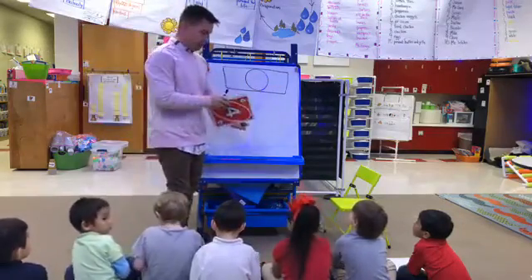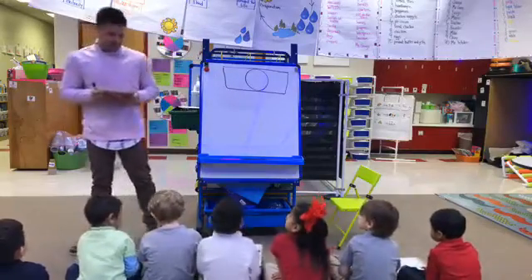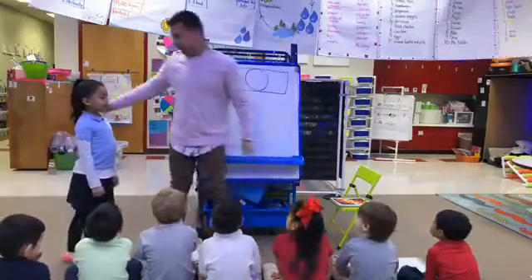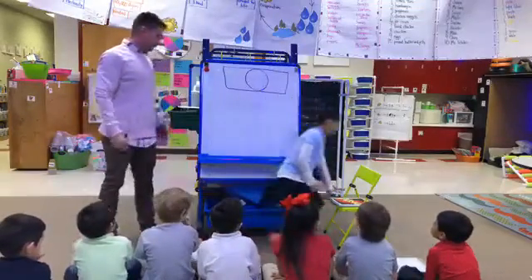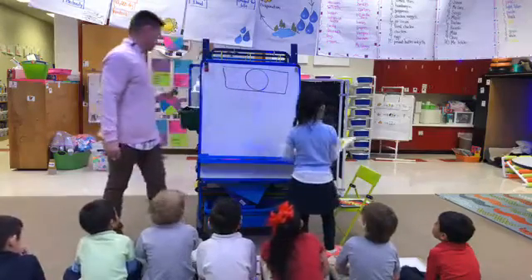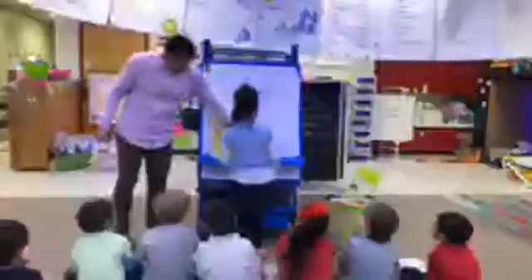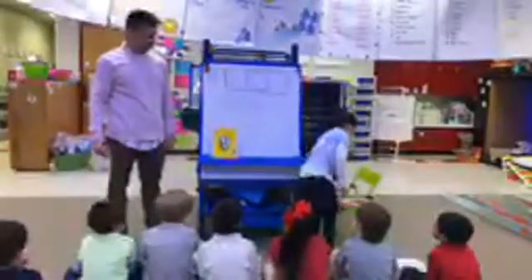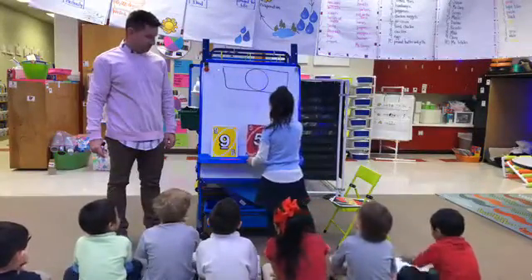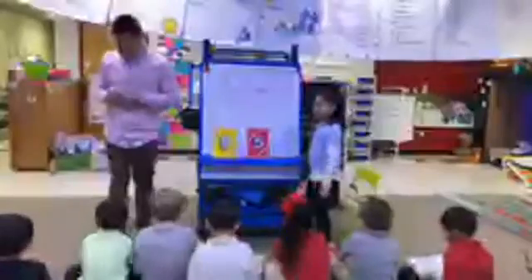Michelle, since you were ready first, you may come be our dealer. Michelle's going to deal us two cards. Draw another one — hurry. Deal us a card. All right, put your finger in that first box. I want to make sure everybody knows where we are. Thank you, Michelle.